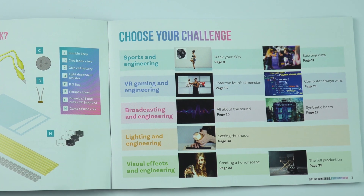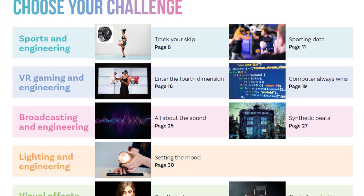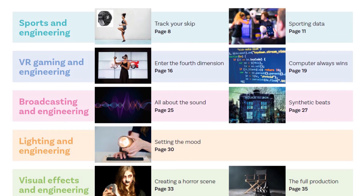There are five sections in the booklet with two activities for each section, and they're themed around different areas within entertainment — sports, VR gaming, broadcasting, lighting, and visual effects.